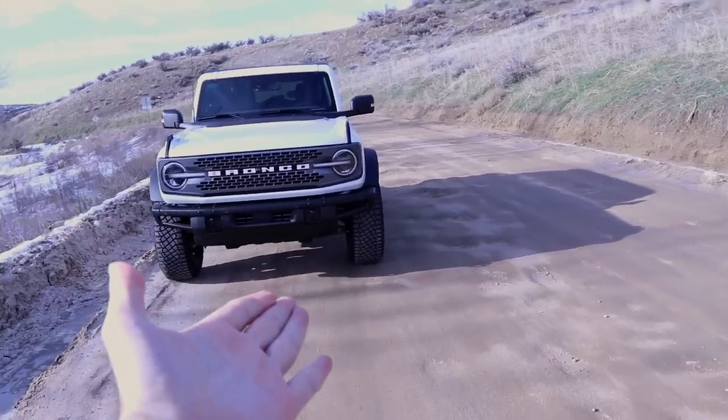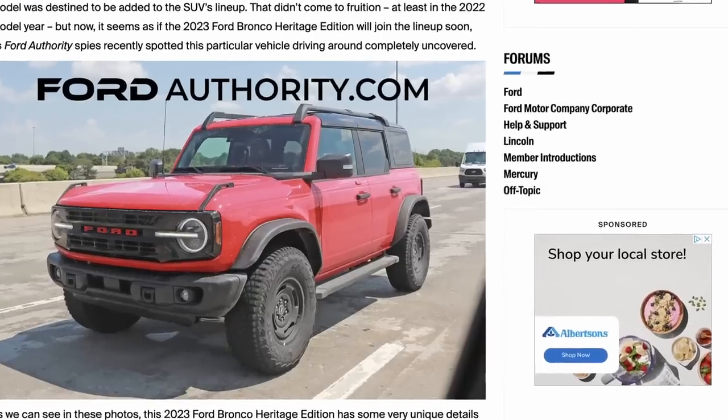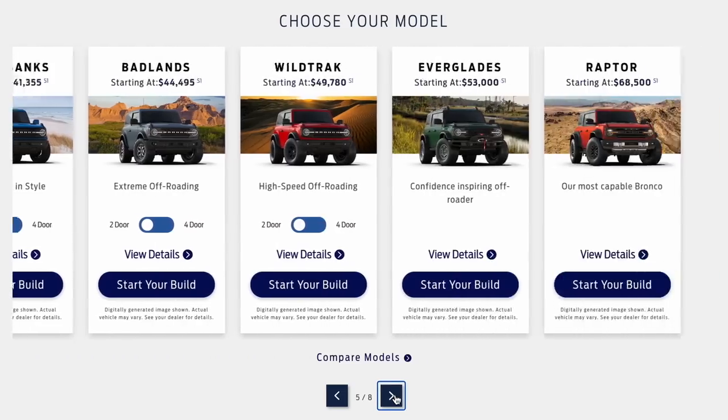Ford just revealed a ton of new updates for the upcoming 2023 Bronco, and today I'm going to show you some of the amazing colors, options, and new trend models that are coming out real soon.